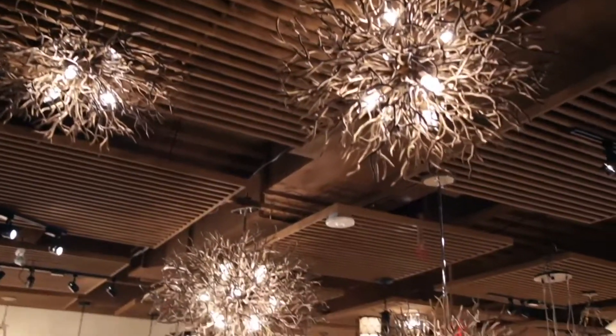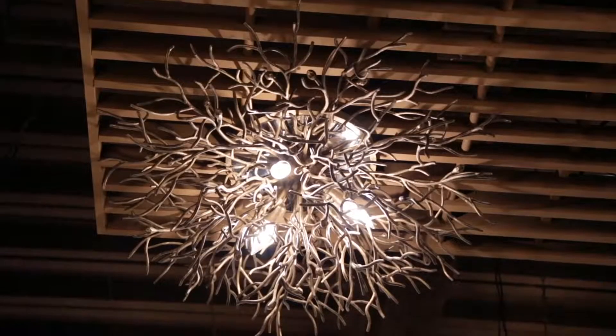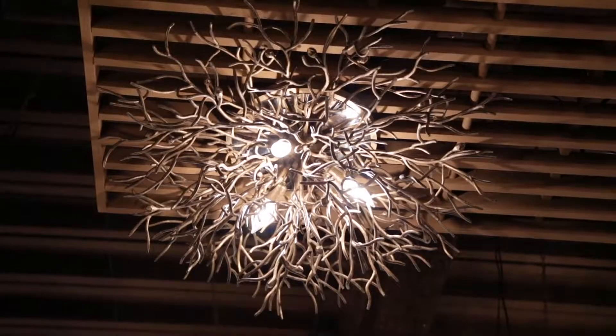Sierra is offered in three pendant sizes including a 50-inch wide fixture as well as a 32-inch wide flush mount sealing option.